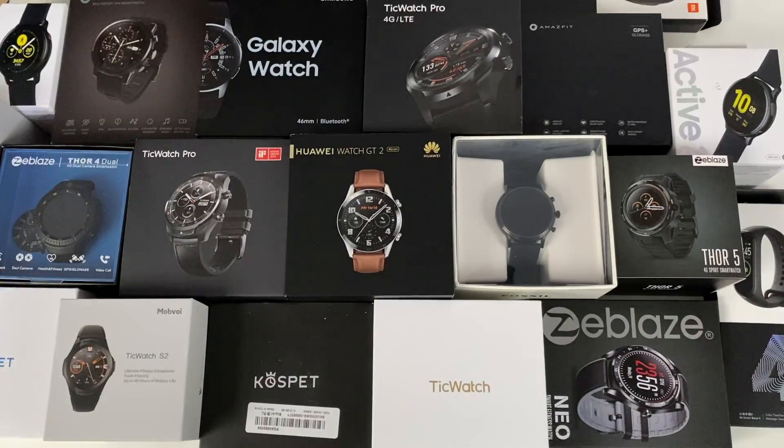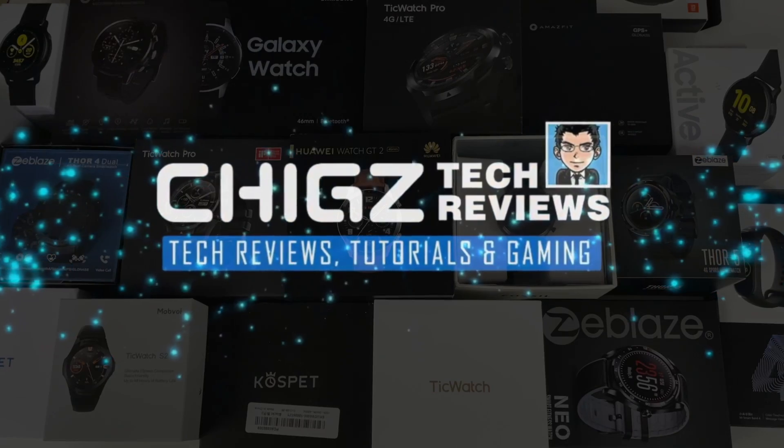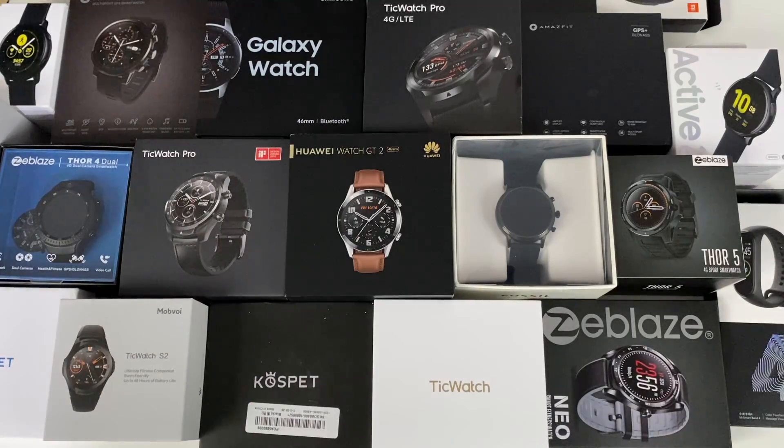What's up guys, Chigze from Chigstech Reviews. As expected, we have seen some amazing new smartwatches in 2019, and in this video I will share with you my favorite picks from over a hundred different smartwatches that I have already tested this year. This video is going to be a guide to help you choose your ideal smartwatch and show you what is the best out there.